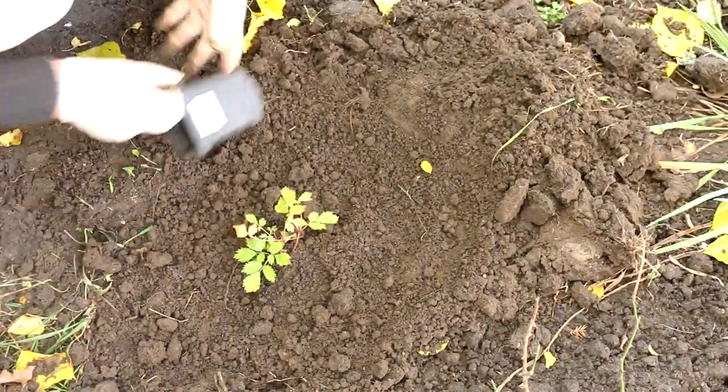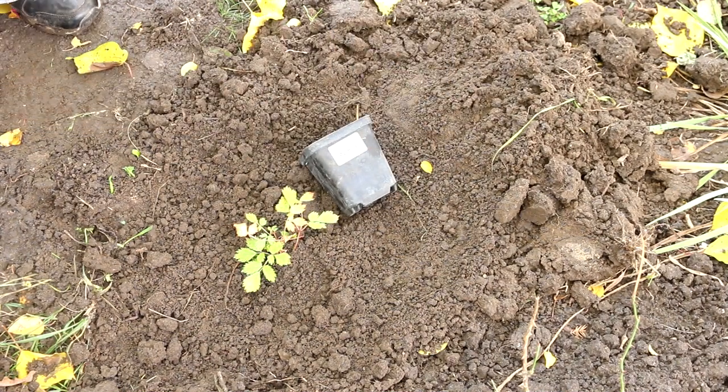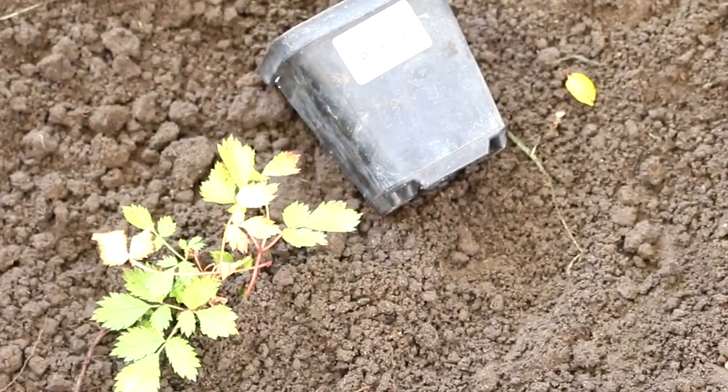The root system of astilbe is superficial. Every year the rhizome grows upwards, and over time the bush begins to bulge out of the ground, which is why it suffers from overheating and drying out.